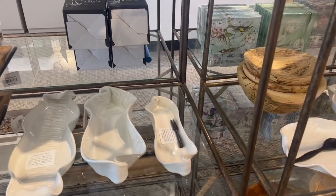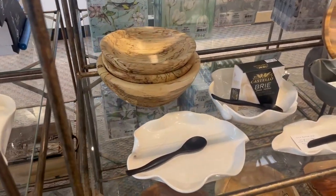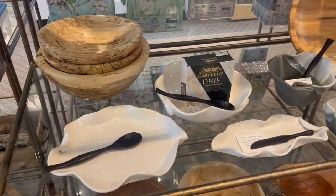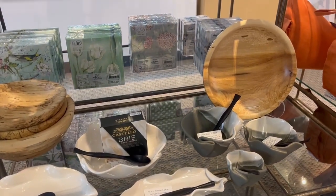We have the simply white, which pairs with many different decors, as well as our brie bakers, butter dishes, and guacamole bowls in the gray and white pattern.